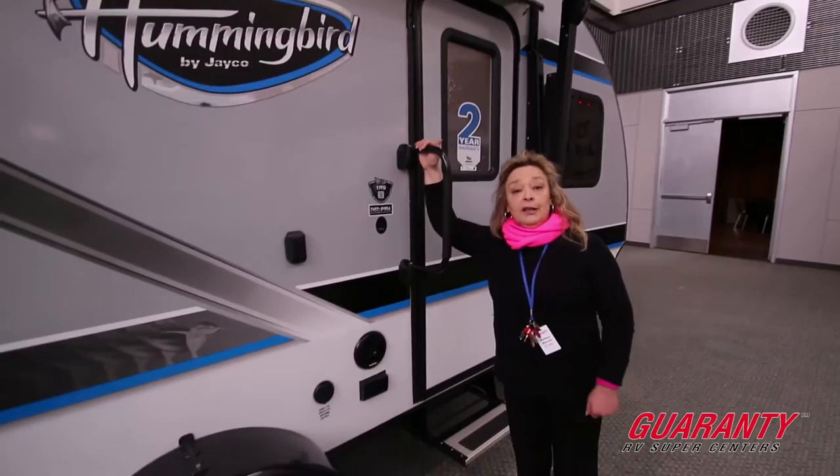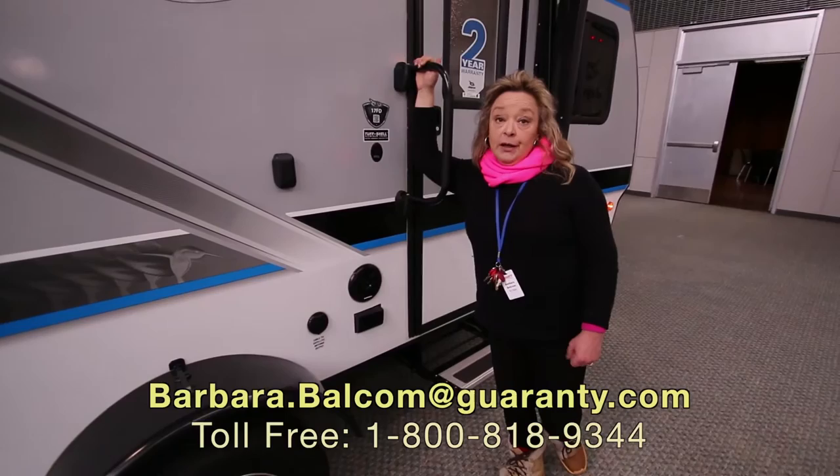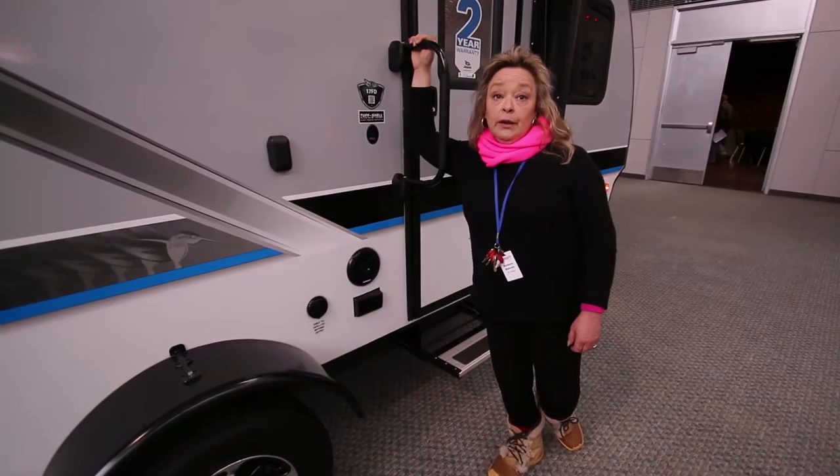Come by and take a look at this — it's a nice unit. My name is Barbara Dee, I'm with Guaranty RV in Junction City. You can reach me at 541-521-4232. Thanks for spending some time with me today.